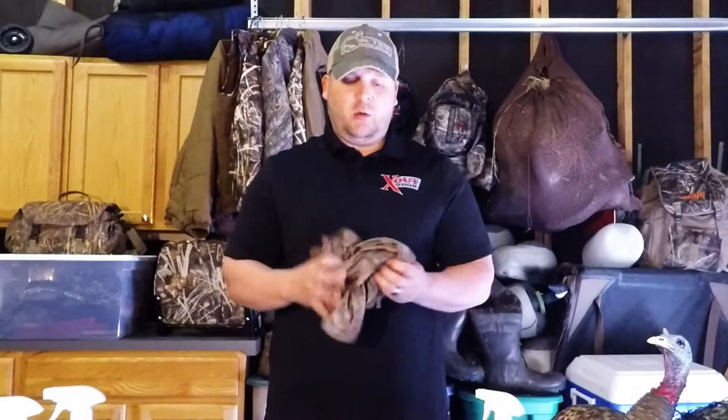Starting off, every single season I use this underlayer called Bug Skins. It's made by Cabela's. It is tight around the ankles and also around the wrist. It keeps all the chiggers and ticks off you. It works really well.